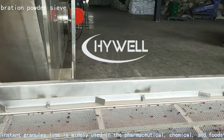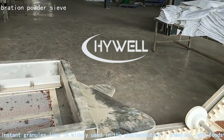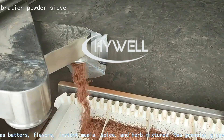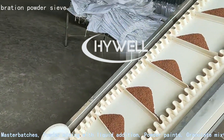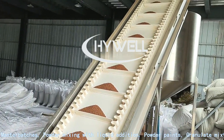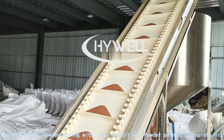The instant granules line is widely used in the pharmaceutical, chemical, and foodstuff industries — including batters, flavors, instant meals, spice and herb mixtures, tea granules, ginger tea, coloring of plastics, master batches, powder mixing with liquid addition, powder paints, granulate mixtures, and powder mixtures.